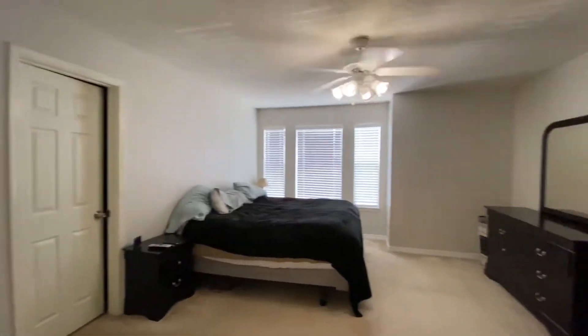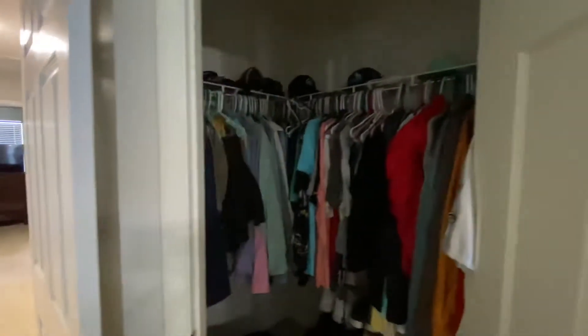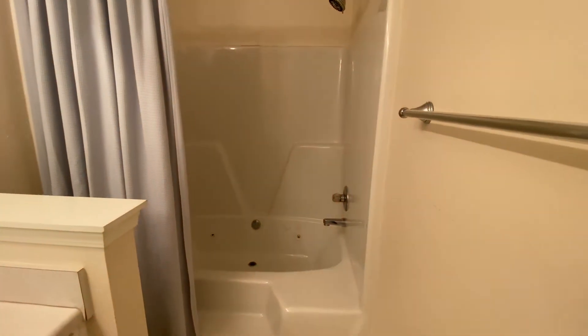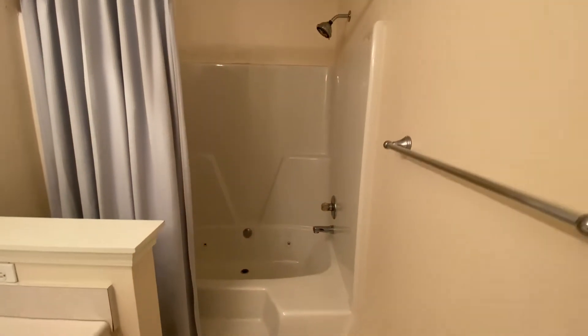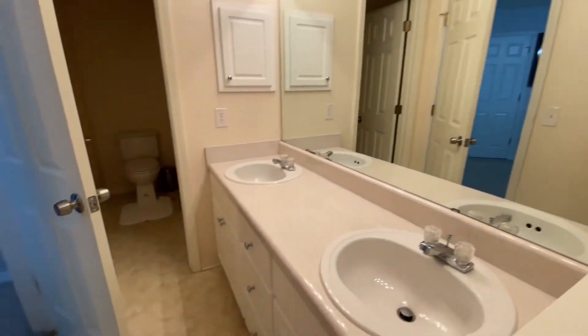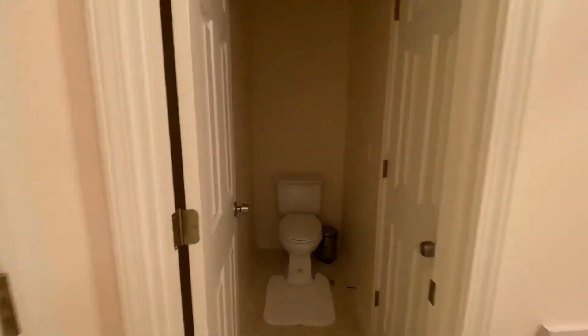It's huge. There's a closet here and then another closet. And bathroom — good sized bathroom. Dual sinks.